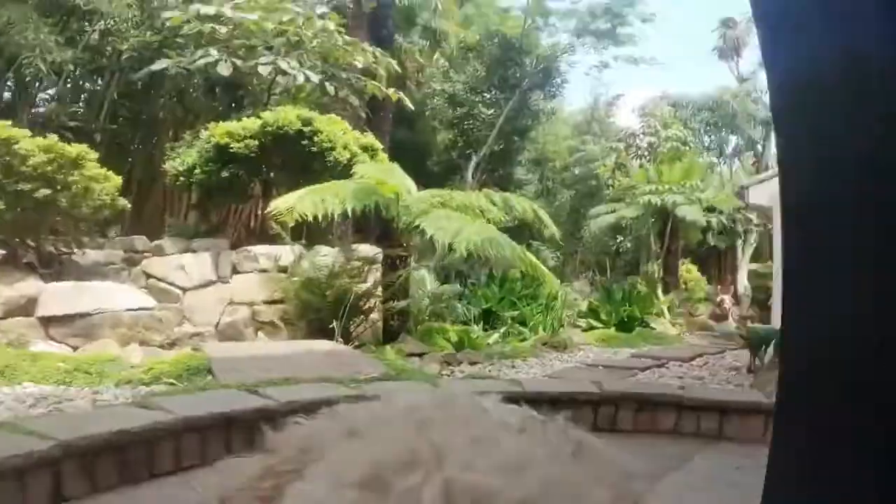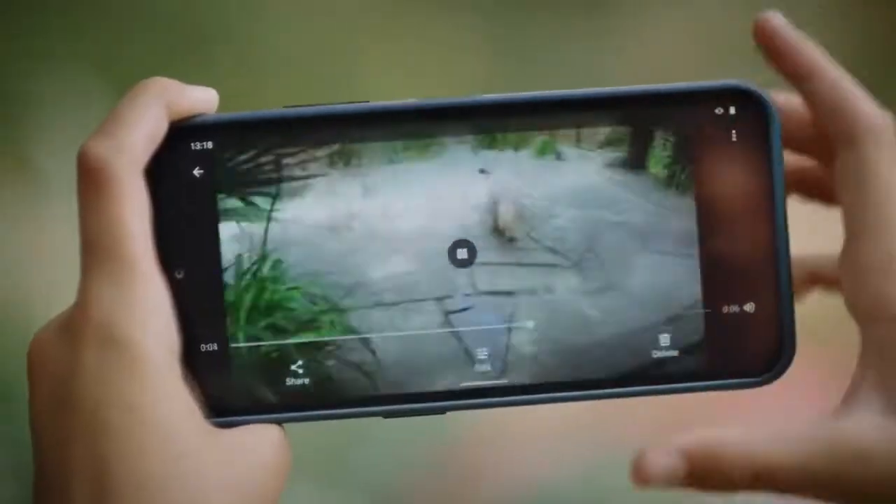It is strong enough to resist the whims of kids, the slobber of pets, as well as drops and scratches. Its colors are ultra-blue and granite-gray. Its price is about $585.